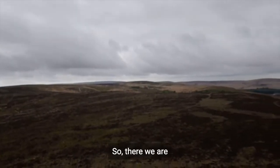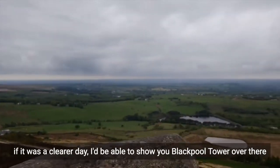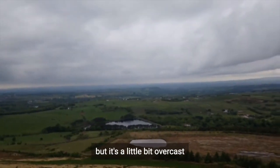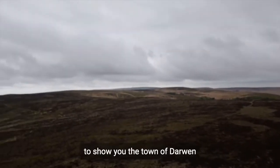So there we are. If it was a clearer day, I'd be able to show you Blackpool Tower over there, but it's a little bit overcast. I'll go back around to show you the town of Darwin.